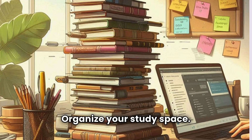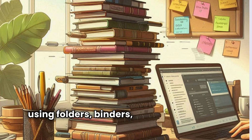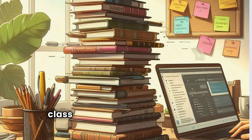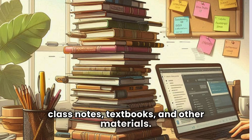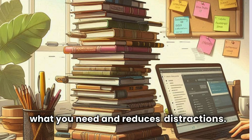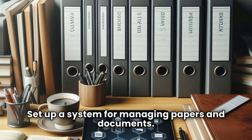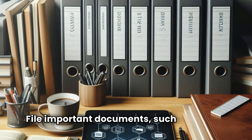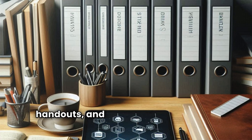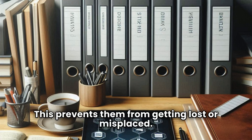Organize your study space — keep your study area neat and tidy by using folders, binders, or digital folders to store class notes, textbooks, and other materials. This makes it easier to find what you need and reduces distractions. Set up a system for managing papers and documents by filing important documents such as syllabi, handouts, and graded assignments in labeled folders or folders on your computer. This prevents them from getting lost or misplaced.